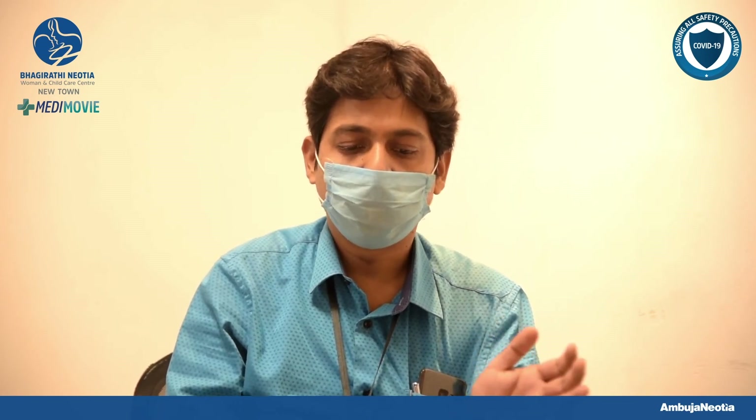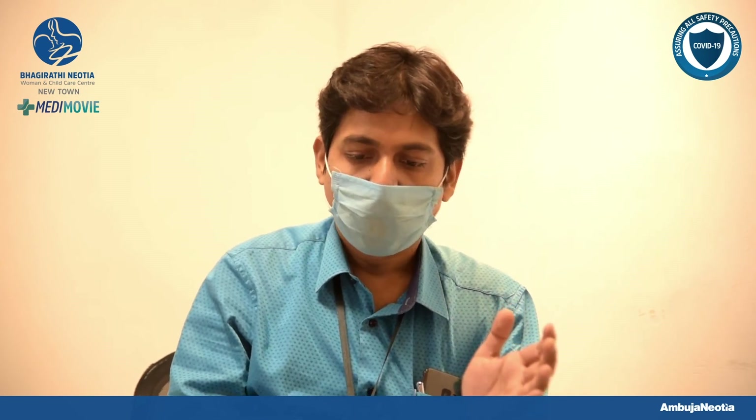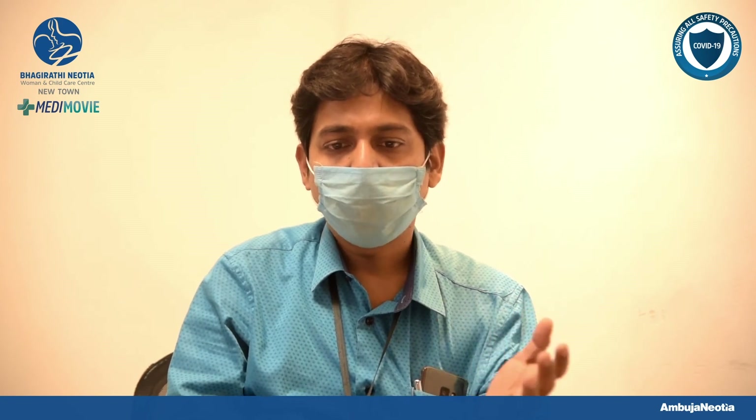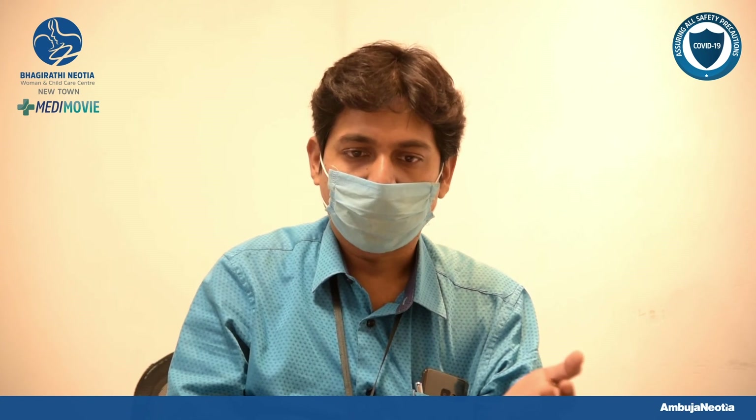Overall, most of the children with antenatal hydronephrosis will get rid of this problem and have normal kidney function. But many times we never know which baby is going to have gradual kidney function deterioration.